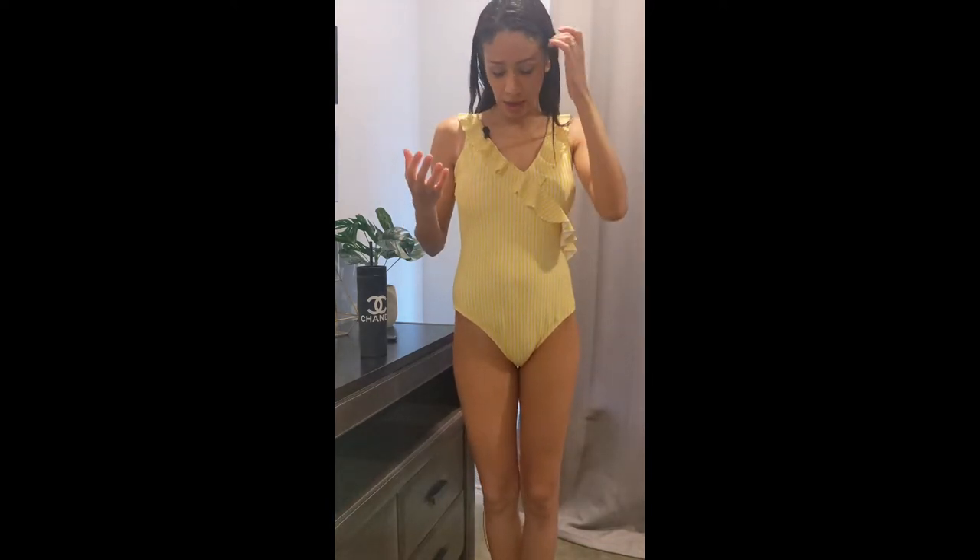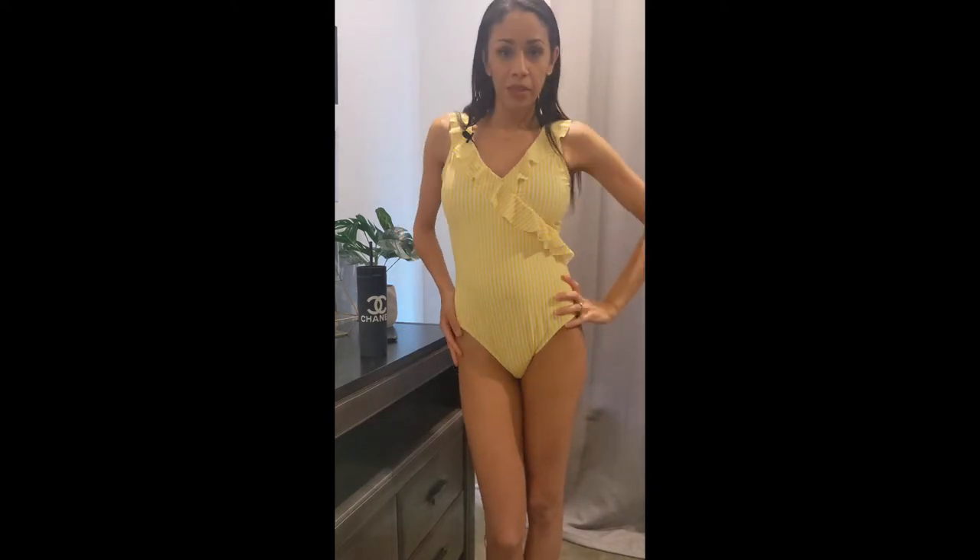The only thing I'm not really a big fan of is the cups that come in the bathing suit — they're really small and kind of awkwardly positioned. Every time I shift it, it's still not lined up to where it's supposed to be. A little bit off, but regardless, I still like the bathing suit, so I'm definitely going to be keeping it. I think it's cute.